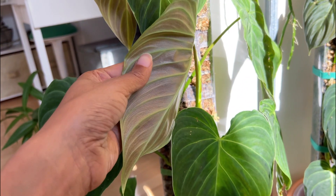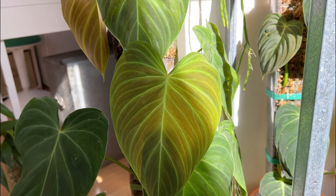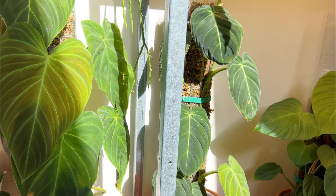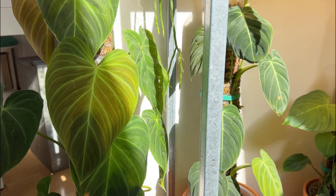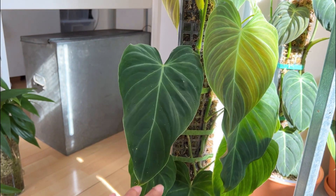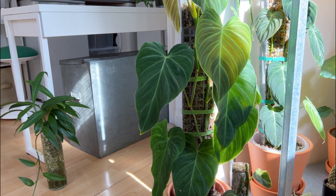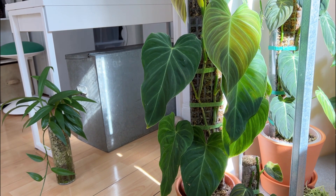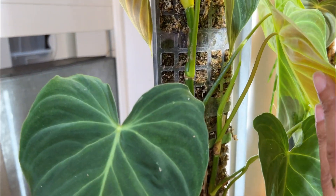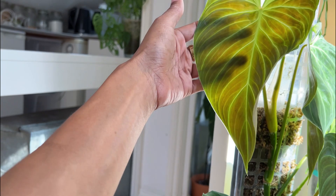This plant is actually a hybrid. You can see the pinkiness of the back — the one parent is a verrucosum, which is where that pink blush comes from, and the other parent is the melanochrysum, which I have one right here. That's where that length of leaf comes from. I also really love this waviness — this kind of surfy look it's got going on. It's really, really pretty. I've got two stems in here and another two stems growing in the hallway on a stick.